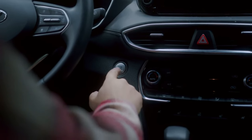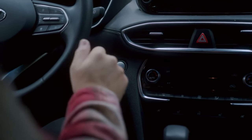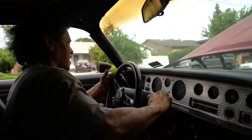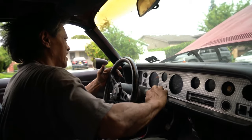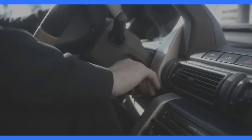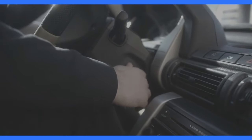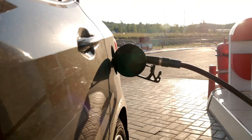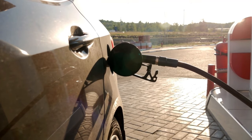Then there's the starter motor. The starter motor is responsible for turning the engine over when you start your Nissan. If the starter motor is faulty, the engine won't crank and your Nissan won't start. You can usually tell if your starter motor has a problem if you hear a clicking noise when you turn the key in the ignition or a grinding noise during startup.